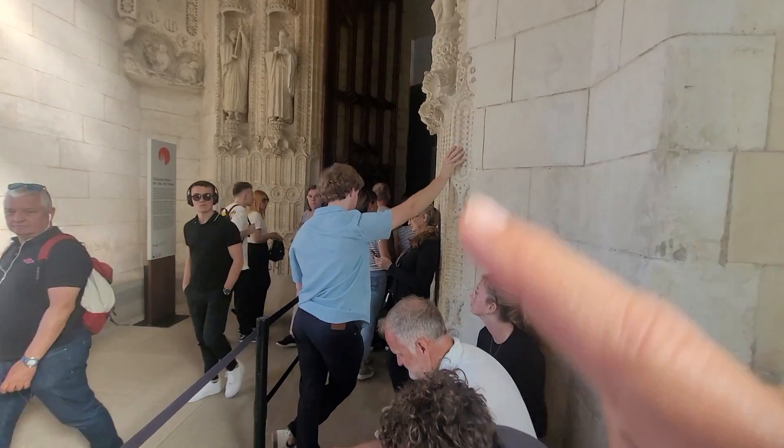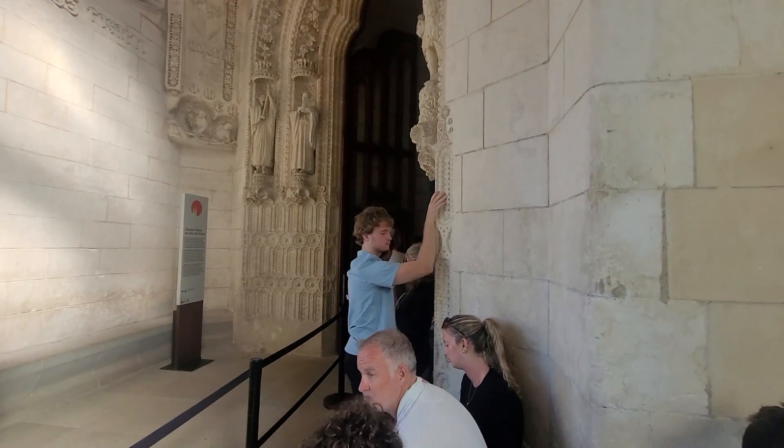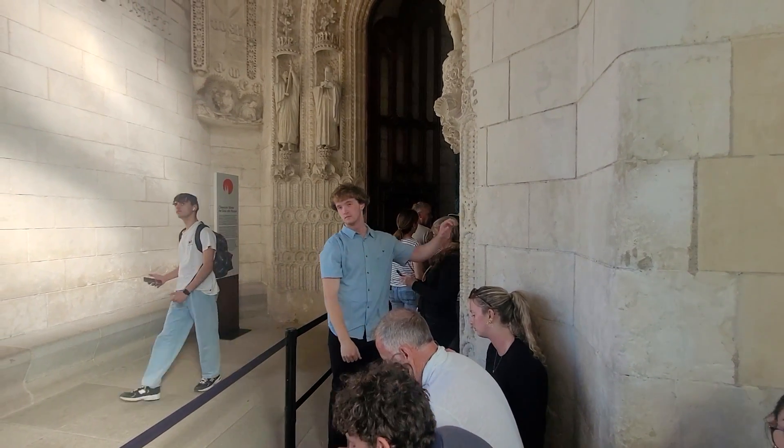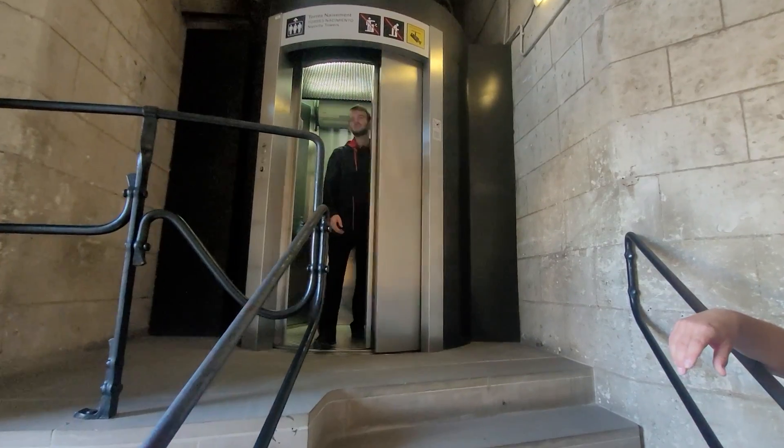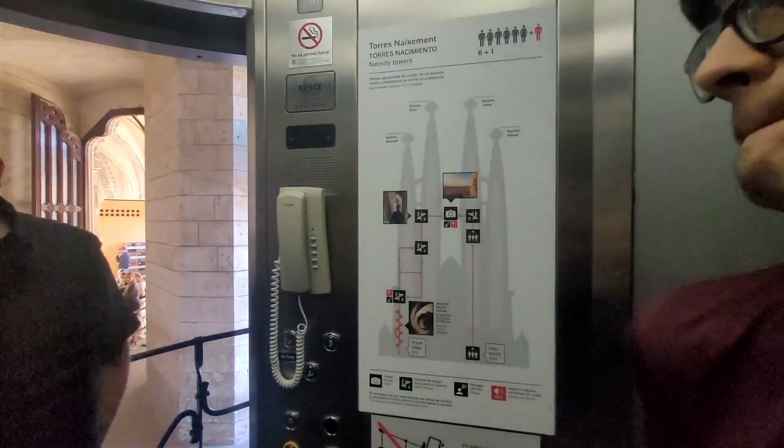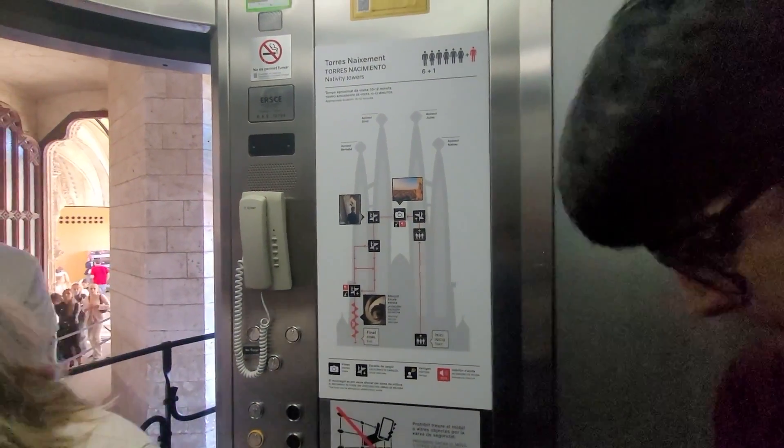Now we are in line to get to the tower — the Nativity tower, not the Passion side. These elevators to the tower are an afterthought, because 100-plus years ago there was no elevator factored into the plan. So this has very limited capacity and takes you up to the tower, but coming down you have to take the stairs — 300 steps coming down. So even after the elevator there are still steps to climb, very narrow. This reminds me of the climb in Florence, Italy — that tower had 450 steps up.